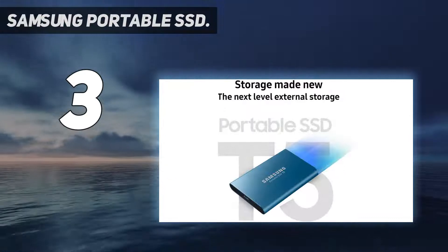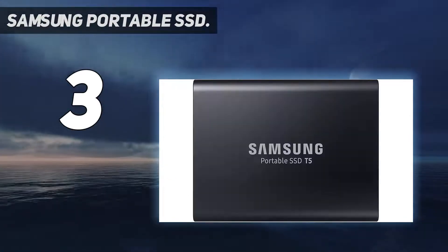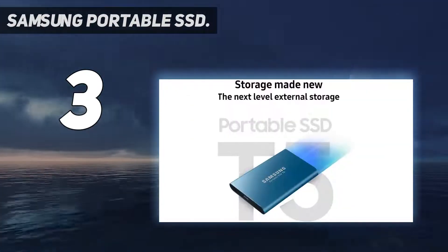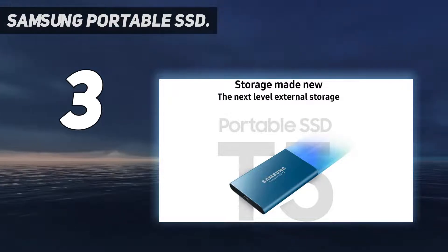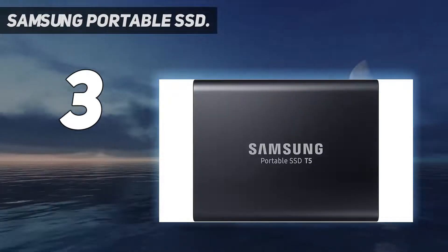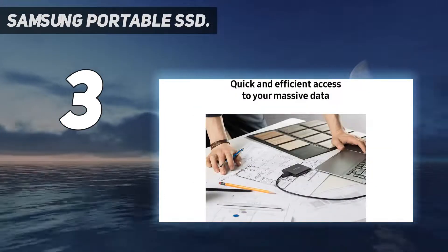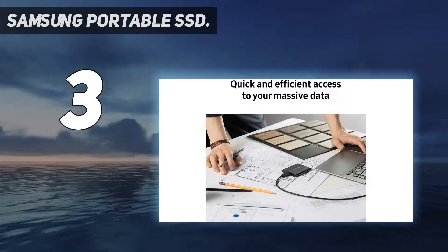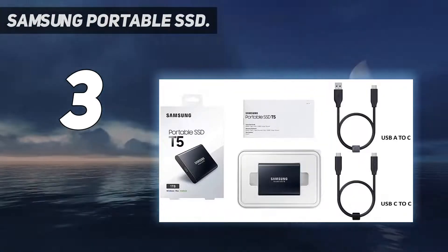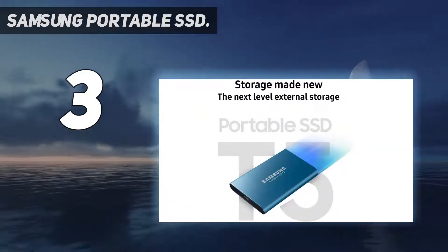It measures approximately 0.7 inches thick. Samsung encases it in metal with a glossy finish, but you will get a non-slip undercarriage so it doesn't slide around your desk or other surfaces. Note that it isn't certified against falls, dust, or water, so it's best to keep this as a primarily indoor hard drive. You'll find the USB-C port at one end alongside a status light. Fortunately, it comes with a Thunderbolt cable.